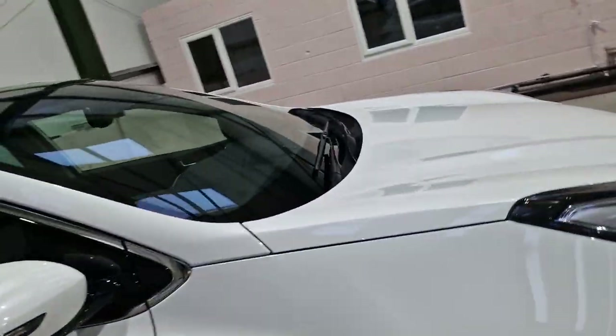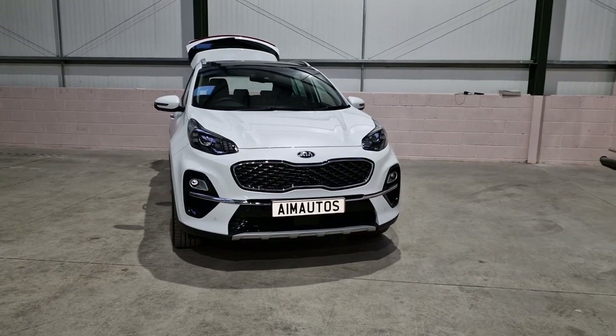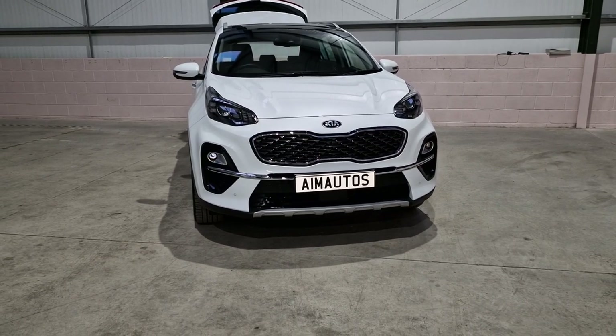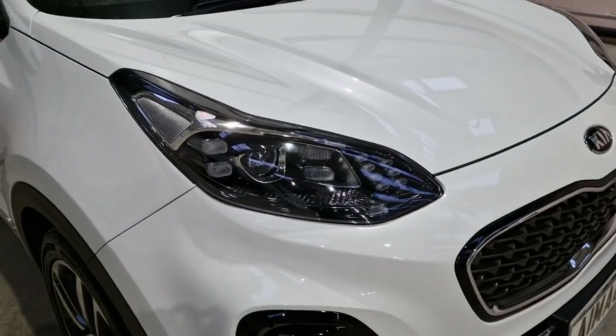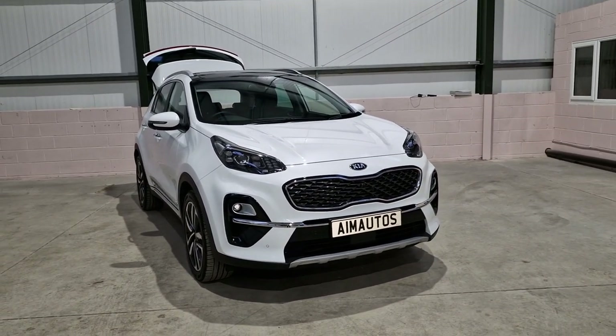You've also got automatic wing mirrors which are power-folding when you lock the doors. If you're after a Kia Sportage four-wheel drive with every option on it, then this is the vehicle for you - there is nothing better on the market in this bracket. If you look at the paintwork as well, you can see the pearlescent in it - this was a cost-option finish. It really pops in the sunshine. You've obviously got your LED lights as well, which are beautiful. Give us a call and have a look at this beautiful car.